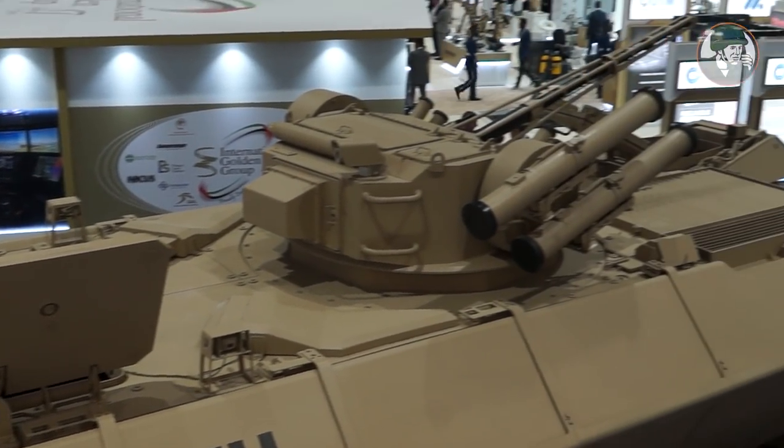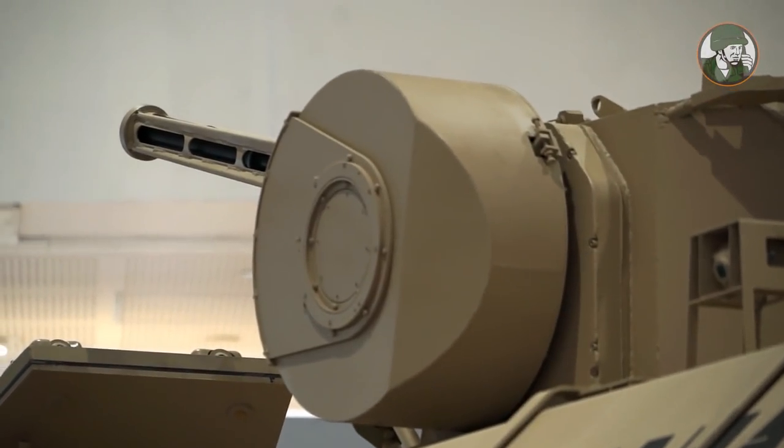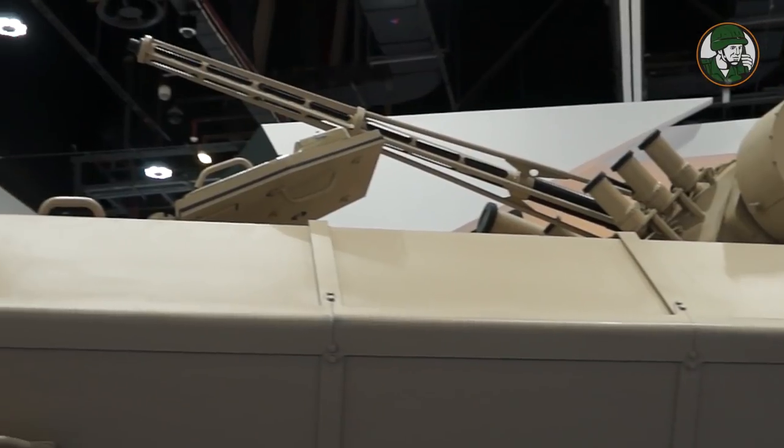The driver compartment, turret part, and crew compartment form a single volume of air — a single area. The vehicle at the moment can fit 11 people in BMP-3 configuration. It was built so that it can fit a BMP-3 turret.